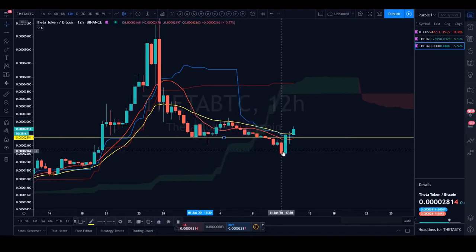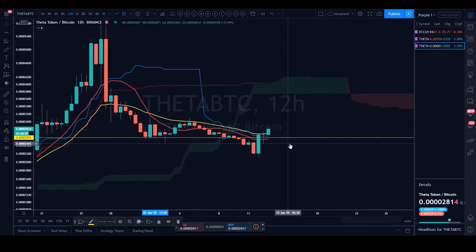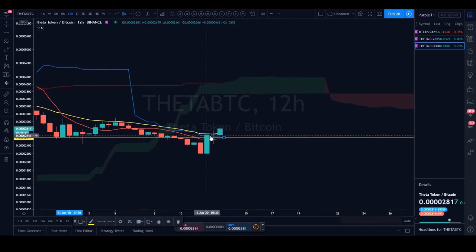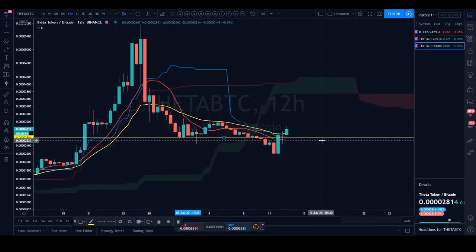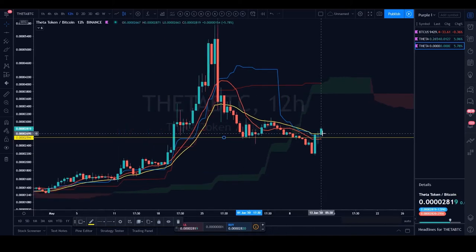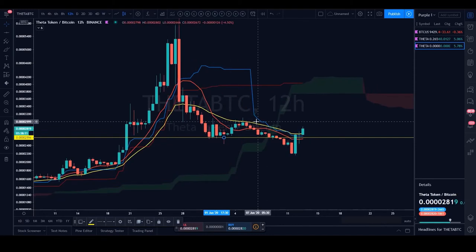We've taken out that horizontal, managed to test it, and are now seeing continuation to the upside. After taking out the Tenkin, price got sandwiched between the 21 EMA and the Tenkin — that was a strong close on the last 12-hour candle. If we manage to take out the 21 EMA on the next 12-hour close — which is about three to four hours away — this is looking good. There's about four hours left on that 12-hour candle.